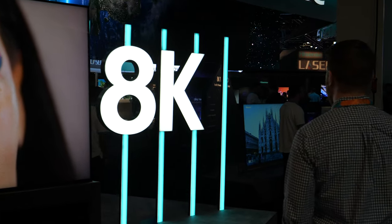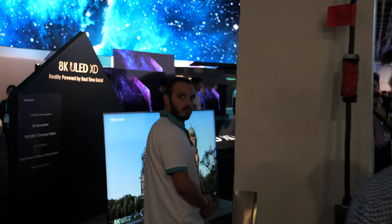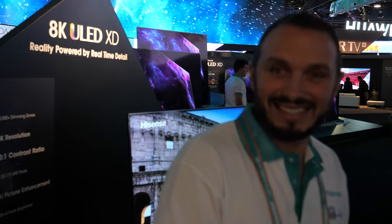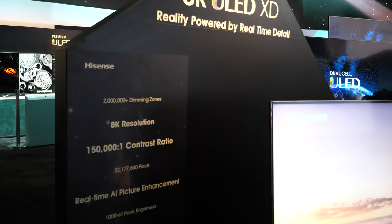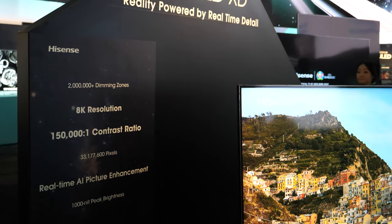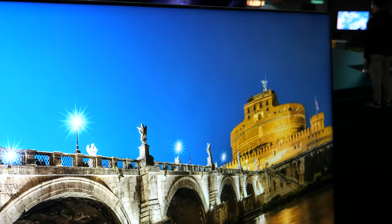Another prototype that we have at CES 2020 for Hisense is our 8K ULED XD television. That's dual layer. When you hear dual cell technology and XD, they're talking about the exact same thing.